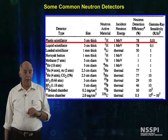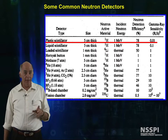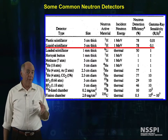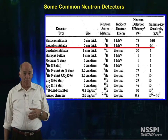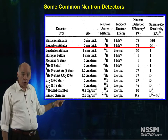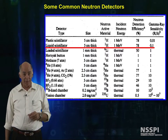For plastic scintillators detecting high-energy neutrons, the detection efficiencies are about 78%, but only a hundredth of an R per hour gamma will begin to interfere with the signal. We also have liquid scintillators that have basically the same sensitivity for neutrons, but are less sensitive than plastic scintillators to gamma interference.